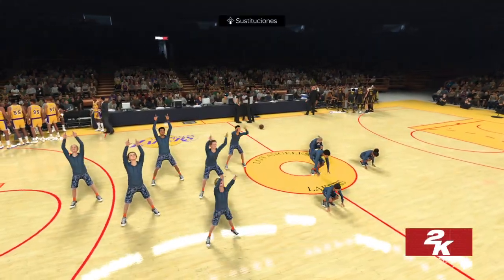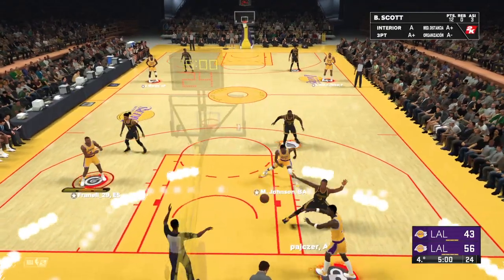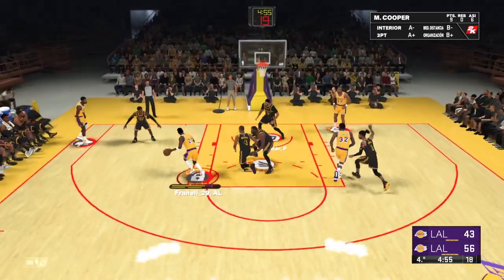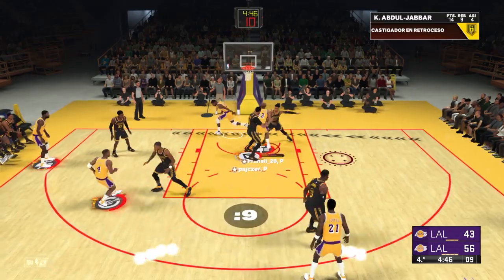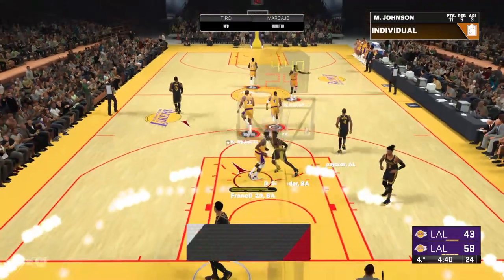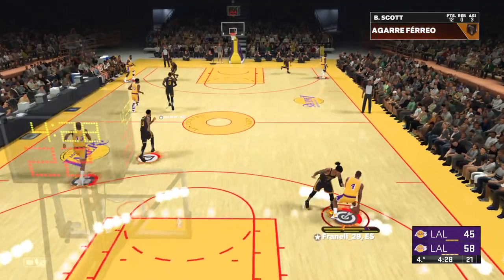There have been two very different performances from these teams today as we get going in quarter number four. It's been a great shooting night so far — a well-rounded effort, and they show no signs of letting up. Not just an impressive showing on offense, but on defense as well — executing their game plan perfectly.